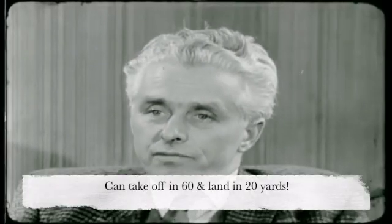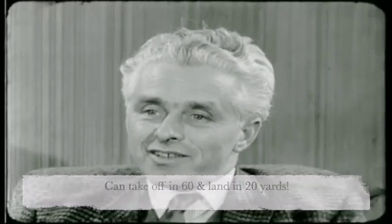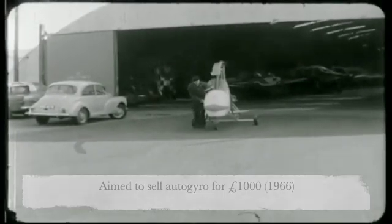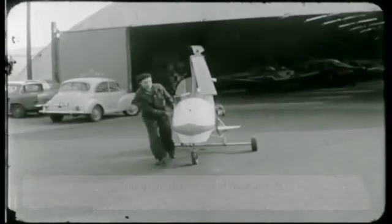It has the ability to take off in a distance of roughly 60 yards and land in probably 20 yards. It can go short distances with good safety and at low cost. We hope to sell this for approximately £1,000 — that's £400 more than a very good motorcycle.